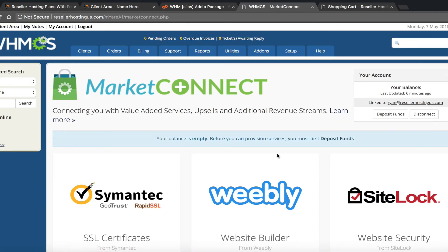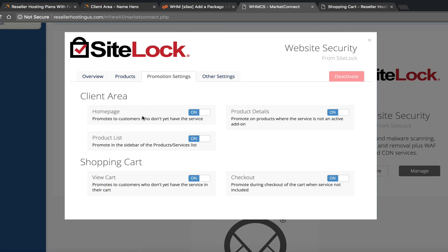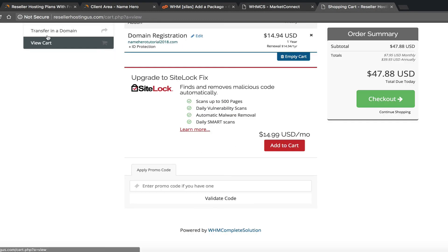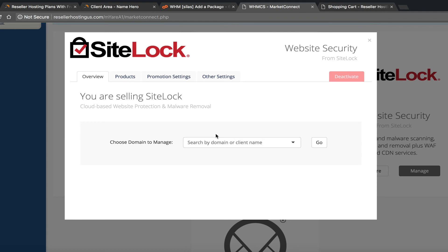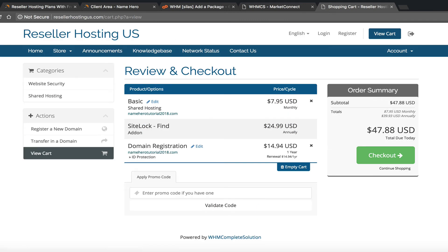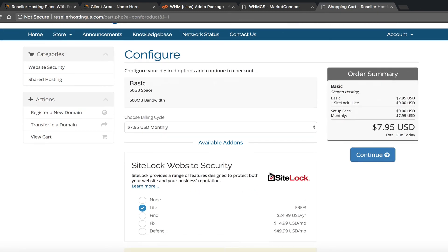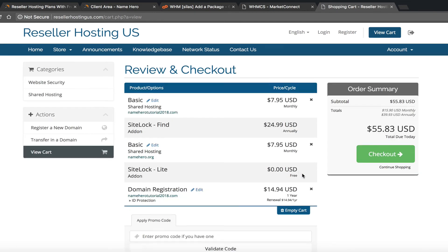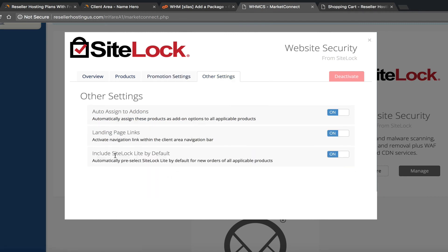Since SiteLock shows in many places, we probably don't want it shown everywhere. Go back to Manage under Market Connect and change the Promotion Settings. On the home page — okay, keep that. Product list — yes. Product details — yes. Checkout — let's remove that. View cart — let's remove that too. Save the promotion settings so it's not redundant. You want to show it as an add-on at the right moment but not cram it down their throat at every step.